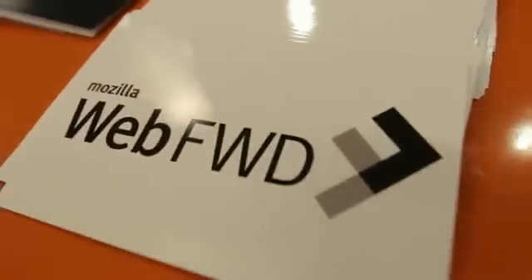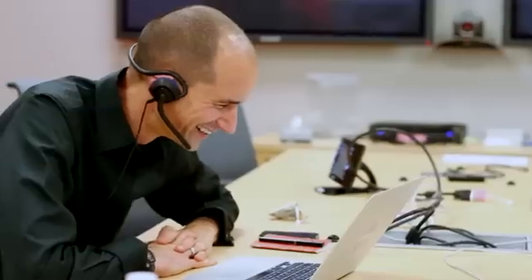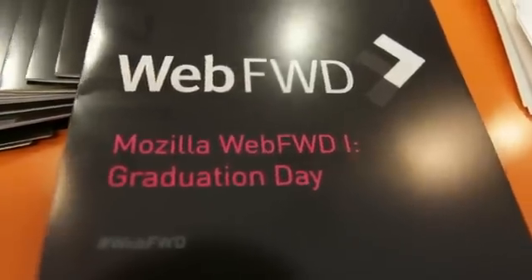The Web4 program was an opportunity for us to take our project to a more global level in terms of visibility. We really benefited from being part of the Mozilla Web4 program, partly because there's a real alignment — we believe in the social benefit of what we're doing — and we're also very impressed with the resources and support that Mozilla has provided our project.